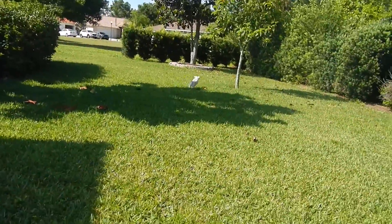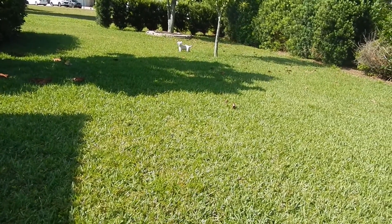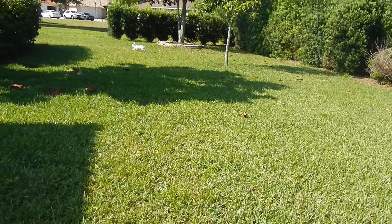Good girl. Sit. Sit. Good. Thank you. Go get it. Come here. Come on. Bring it here. Yep. And we're done.